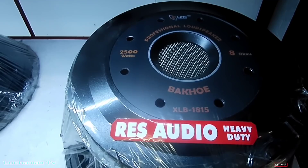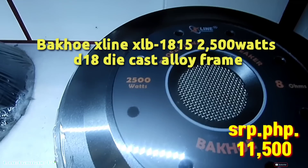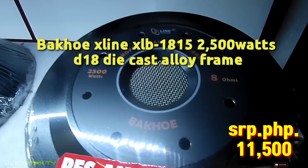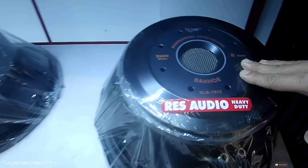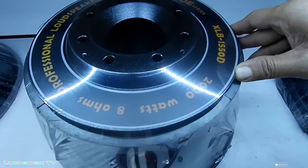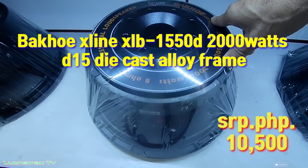Dito na tayo sa mga speaker. Ito si Baku X-Line — 18 inch diameter, 2,500 watts, ₱11,500. Ito si Baku XLB 1550D — 2,000 watts, D15 (15 inch), ₱10,500.